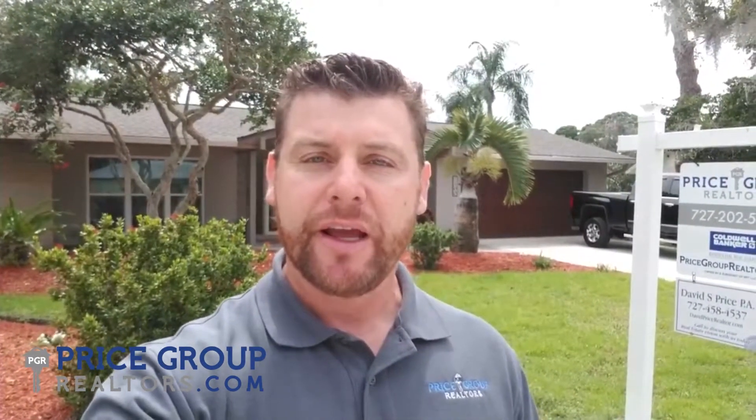Hello, it's David with the Price Group at Coldwell Banker and I'm standing out in front of a new listing that we have at 1186 Terrace North in St. Petersburg, in the beautiful Barclay Estates neighborhood.